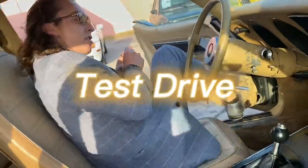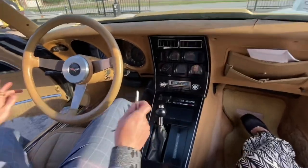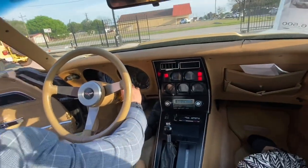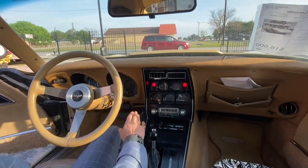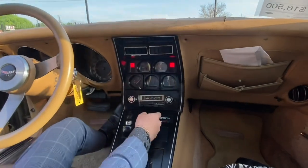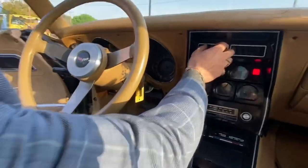Alright, here's the interior guys. Now the cool — probably the best thing about this car, besides the AC blowing ice cold — it is a one-pump start. So give it some gas and it fires right up for you guys. It is factory air so the AC works. It's on max AC, high air output, ice cold.